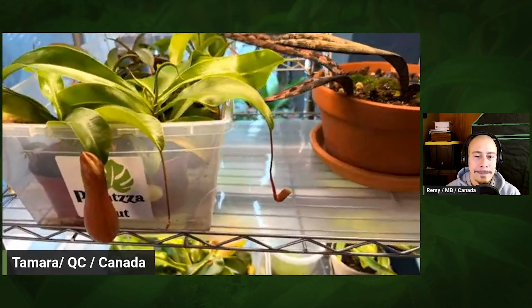Hi Tamara, thank you for accepting to do this interview and volunteer. You grow your carnivorous plants, your Nepenthes, on your windowsill. Please introduce yourself and we'll go from there. Thank you so much for inviting me to share my plants with everyone. I'm really excited to chat with you and share all of my plants.